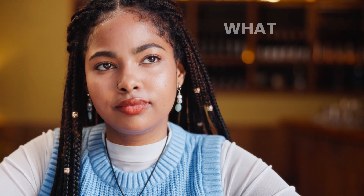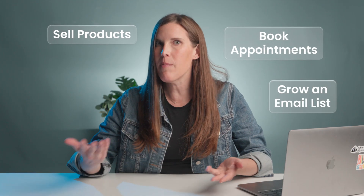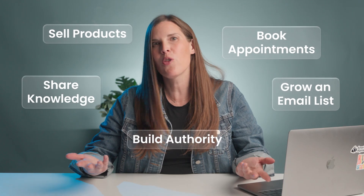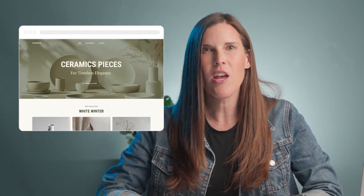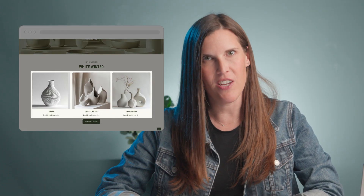First ask: what do you want your website to do? Are you trying to sell products, book appointments, grow an email list, share knowledge, or build authority in your niche? For example, if your goal is to sell products, your site design will focus on a smooth shopping experience with clear calls to action like 'buy now,' along with easy product navigation. If you want to display images or showcase an artistic portfolio, your design will emphasize large visuals, clean layouts, and minimal distractions to let your work shine. Whatever your goal, your design should always guide users toward that main action.